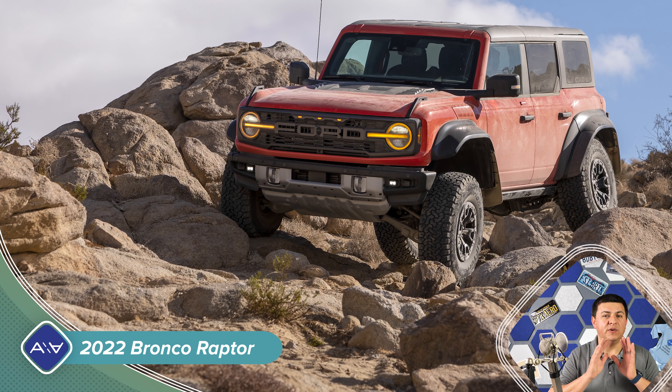Today, Ford released the details of one of the most hotly anticipated off-road vehicles in quite some time, the new 2022 Ford Bronco Raptor. This will be a 2022 model year vehicle, which means you will be able to buy it this calendar year. Supposedly, summer of this year they will actually start deliveries, and you'll be able to order one starting around March.